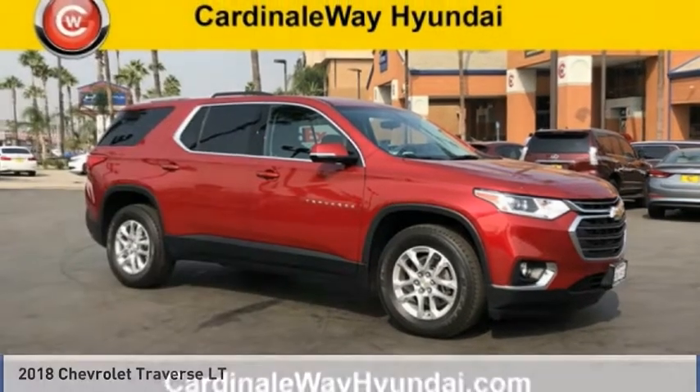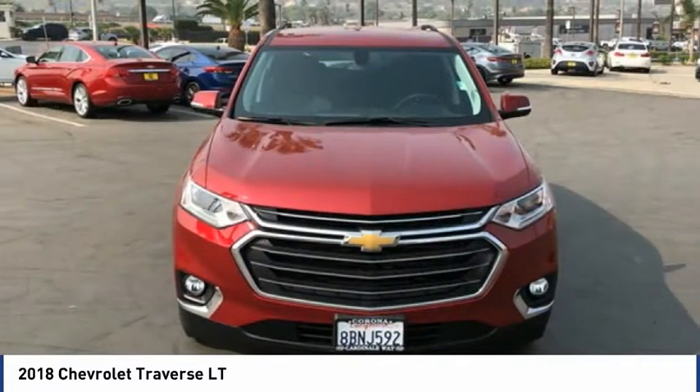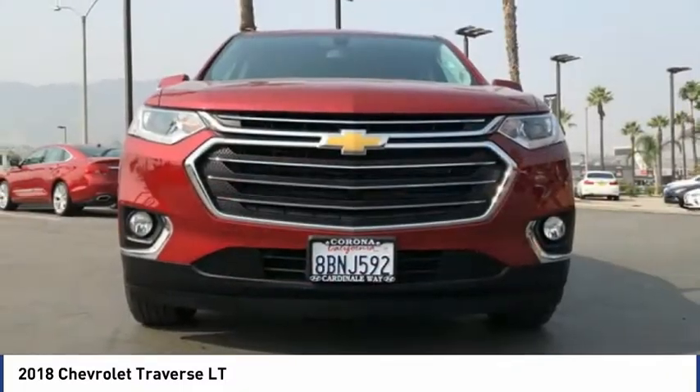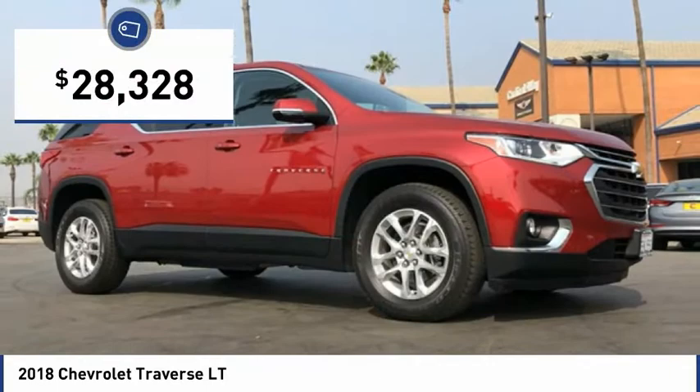Take a look at the 2018 Traverse. The Chevy Traverse is more stylish than minivans and far more fuel and space efficient than truck-based SUVs. Crossovers like the Traverse are excellent family vehicles, and it is priced below $30,000.